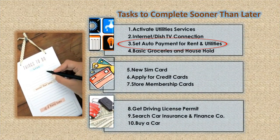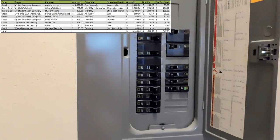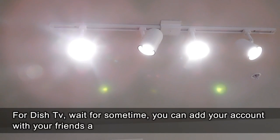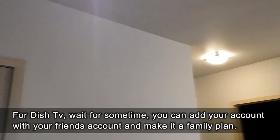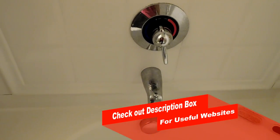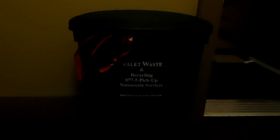Third: set up auto payment for utility bills and rent to avoid late fees. Set auto payment for apartment rent and utilities, probably in the first month. While so many things are going on at the same time, you might forget to pay rent and utility bills, and in that case you will have to pay a late fee, which could be an extra burden on your budget in the initial days.